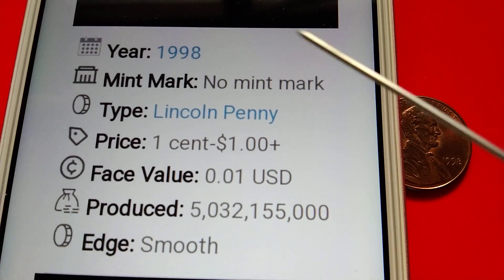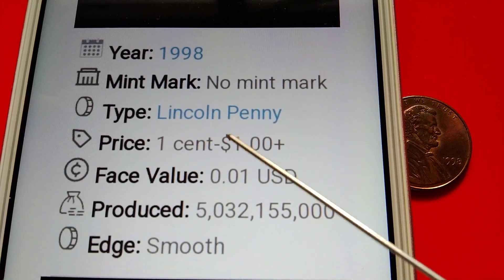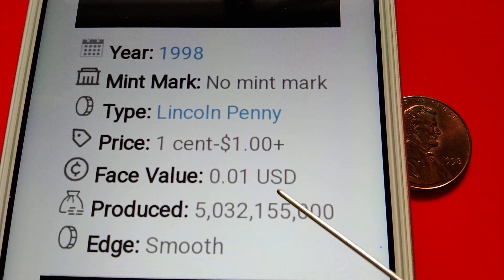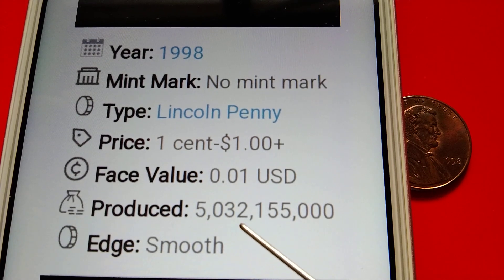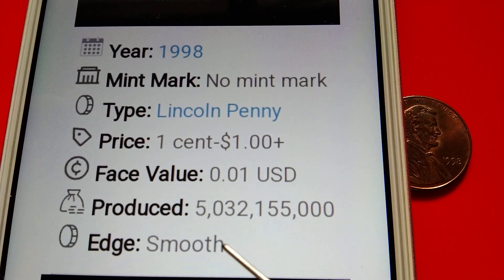Year: 1998. Mint mark: no mint mark. Type: Lincoln penny. Price: one cent to one dollar plus. Base value: 0.01 US dollar. Produced: 5 billion, 32 million, 155,000 pieces. Edge: smooth.